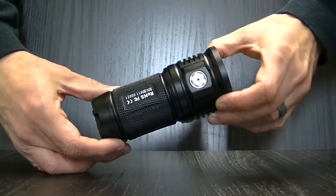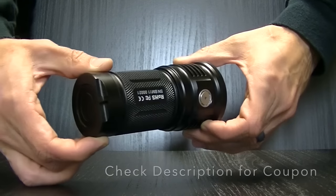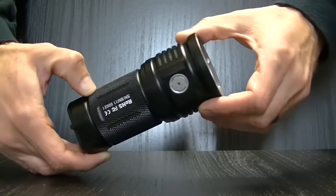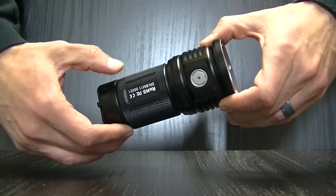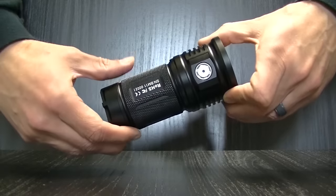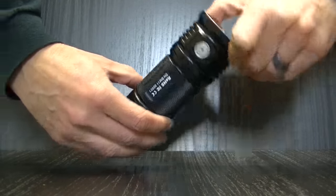The Thrunite TN30 will run you about a hundred dollars at the time of filming this video. Compared to the Klarus G20, it's about ten dollars more expensive. However, when you see the comparison outside, this is quite a bit brighter. I'm also going to compare it to another Thrunite — the Catapult V5 — which is much more of a thrower, and you'll see that demonstrated.